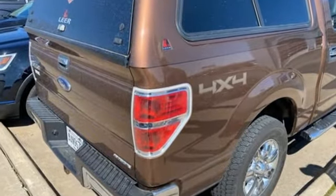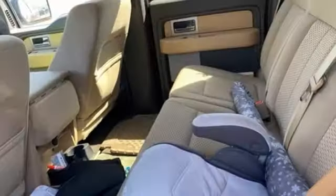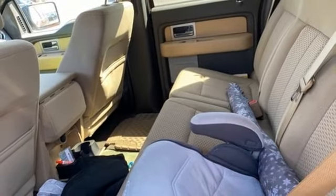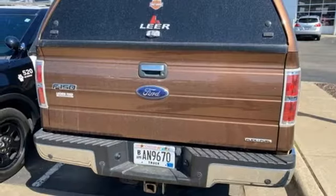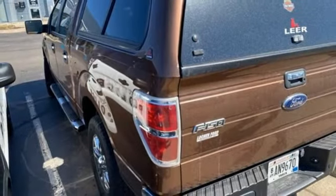V8 engine, electronic shift on the fly, automatic transmission, aluminum wheels, AM-FM stereo radio, 312 volt power outlets, air conditioning, front tow hooks, gas pressurized shocks, and four-wheel drive.